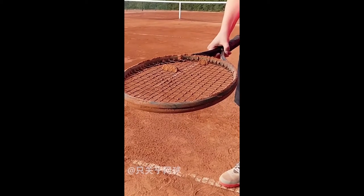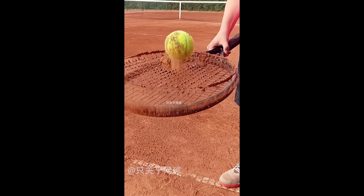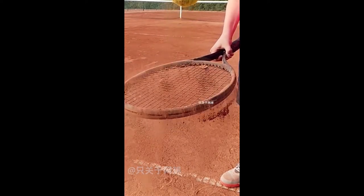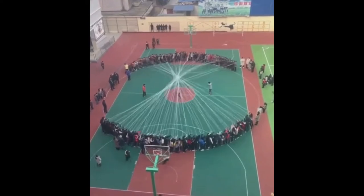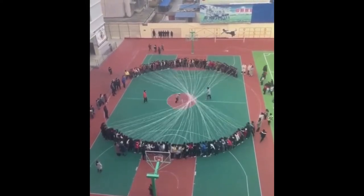This girl can rotate her eyeballs separately. These Chinese students have made a huge jump rope for their sport festival.